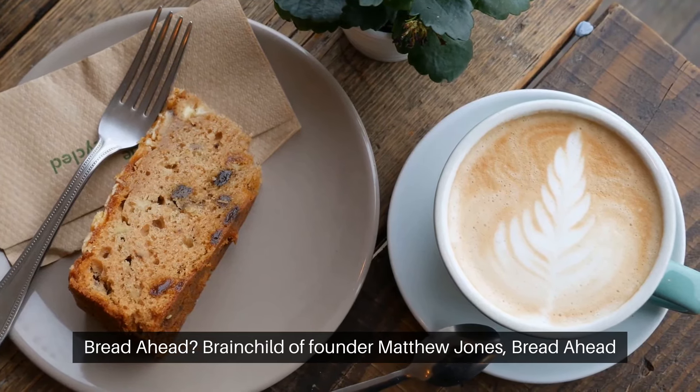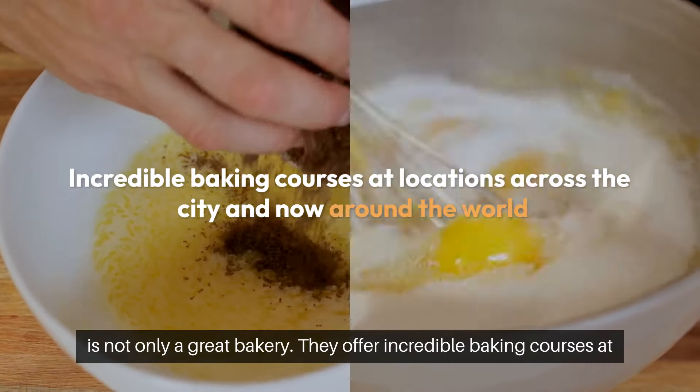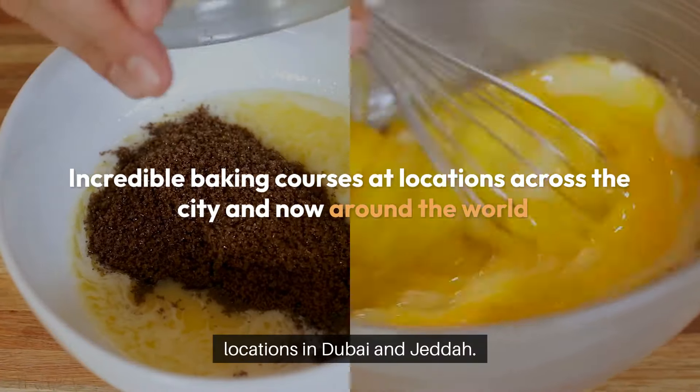Brainchild of founder Matthew Jones, Bread Ahead is not only a great bakery — they offer incredible baking courses at locations across the city and now around the world, with locations in Dubai and Jeddah.